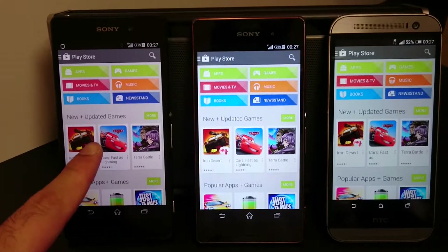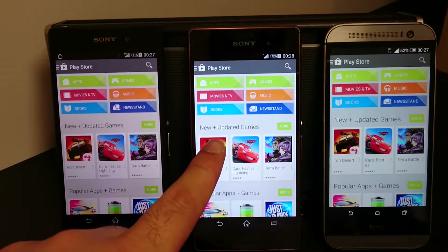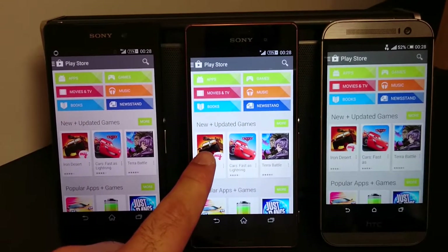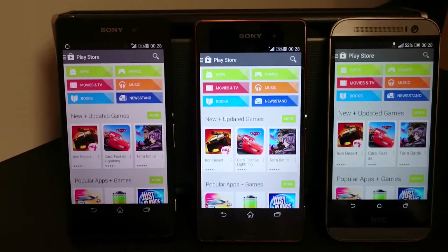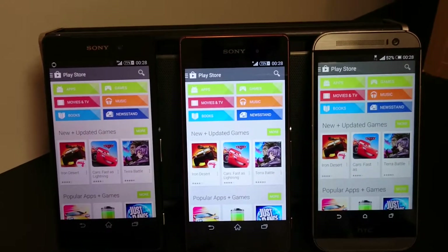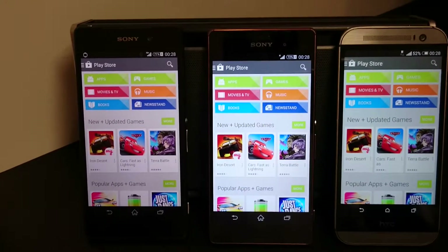The Xperia Z2 has a maximum brightness of 460 nits, whereas the Xperia Z3 has a maximum brightness of 600 nits, which is one of the highest in any smartphone in the world. The HTC 1 M8 has a maximum of 490 nits.